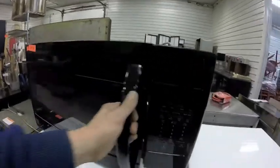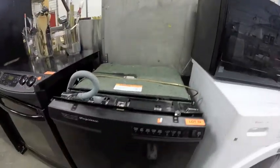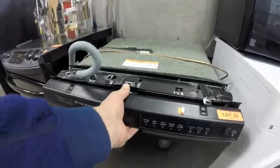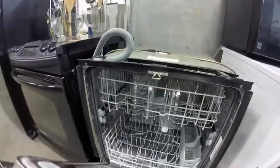Lot 32 is this microwave — beautiful condition, nothing wrong with it. Lot 33 is this matching Frigidaire under-counter dishwasher — good condition overall, stainless steel inside.